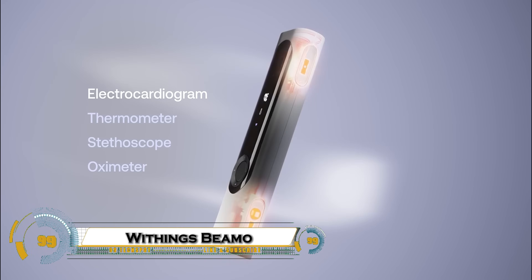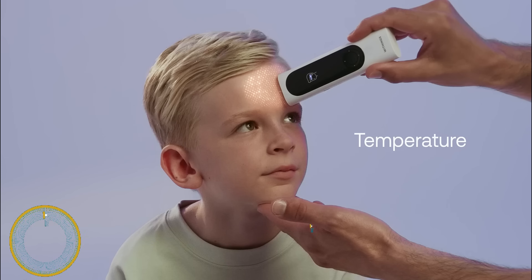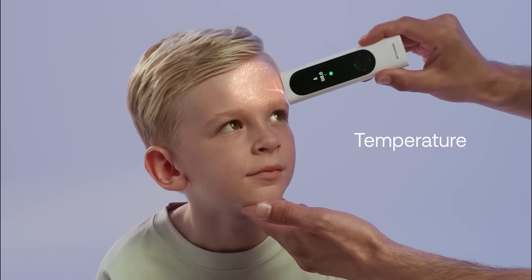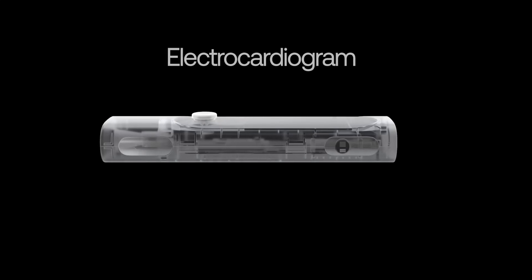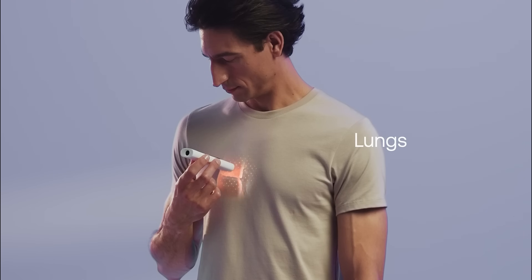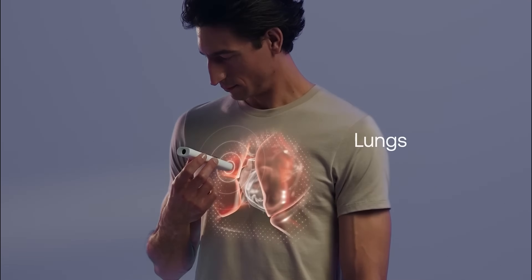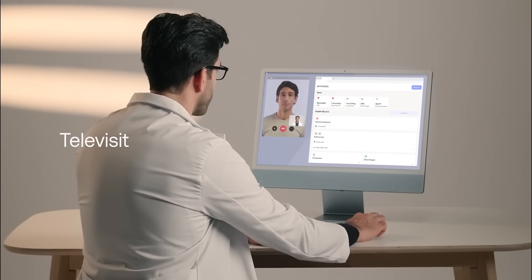The Withings BMO is a groundbreaking 4-in-1 health monitoring device that combines a digital stethoscope, contactless thermometer, pulse oximeter, and one-lead ECG into a compact handheld tool. Designed for both personal and telehealth use, BMO enables users to monitor vital signs such as body temperature, heart rhythm, blood oxygen levels, and lung sounds from the comfort of their home.